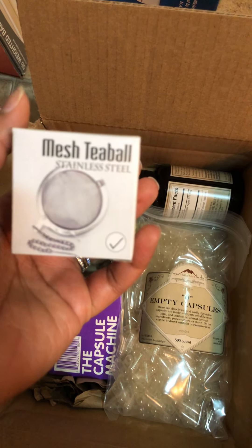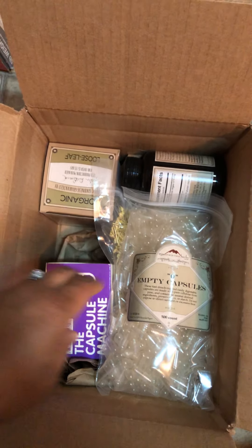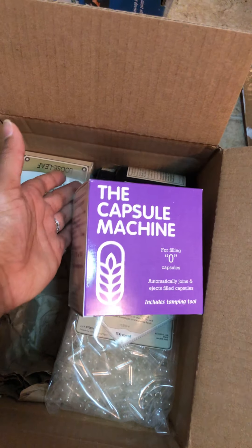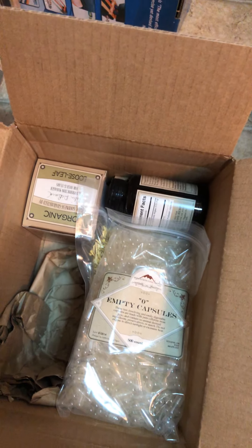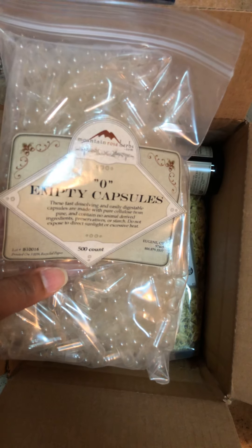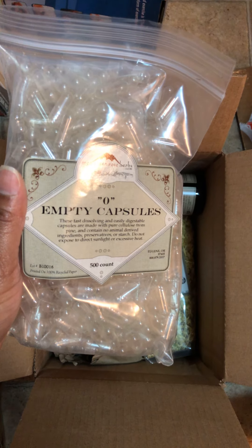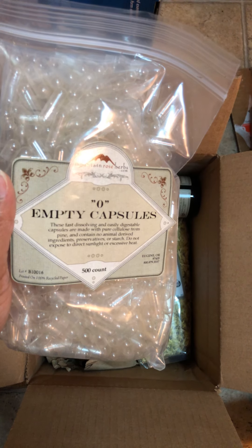I also got a mesh tea ball — some of these things I thought I had but may have given away. I also have the capsule machine because I have some powdered sea moss that I need to put in capsules, since adding it to tea doesn't work for me. These are the empty capsules — vegan capsules, meaning no animal derivatives.